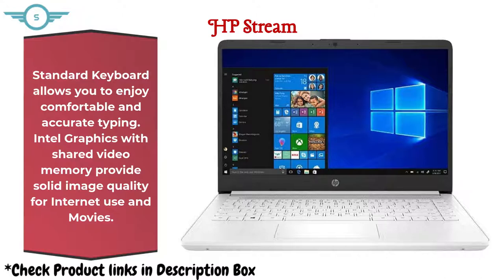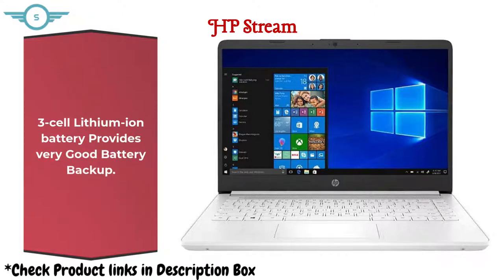A standard keyboard allows you to enjoy comfortable and accurate typing. Intel graphics with shared video memory provides solid image quality for internet use and movies. The 3-cell lithium-ion battery provides very good battery backup.